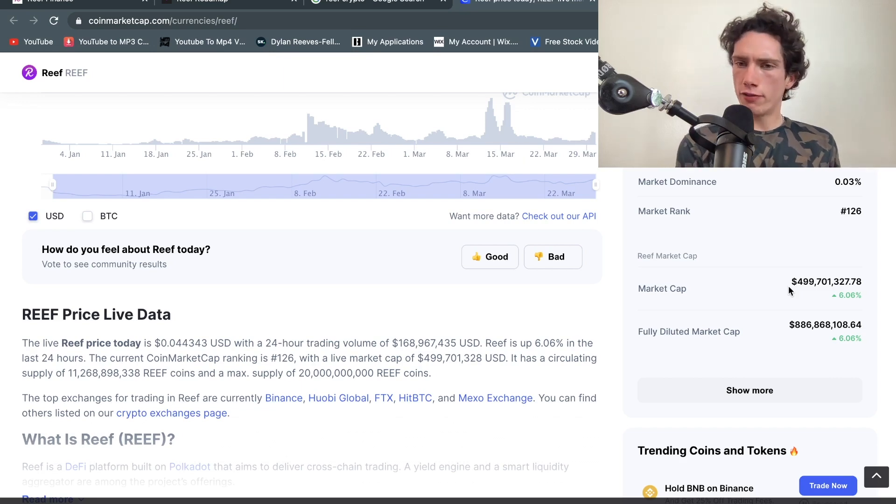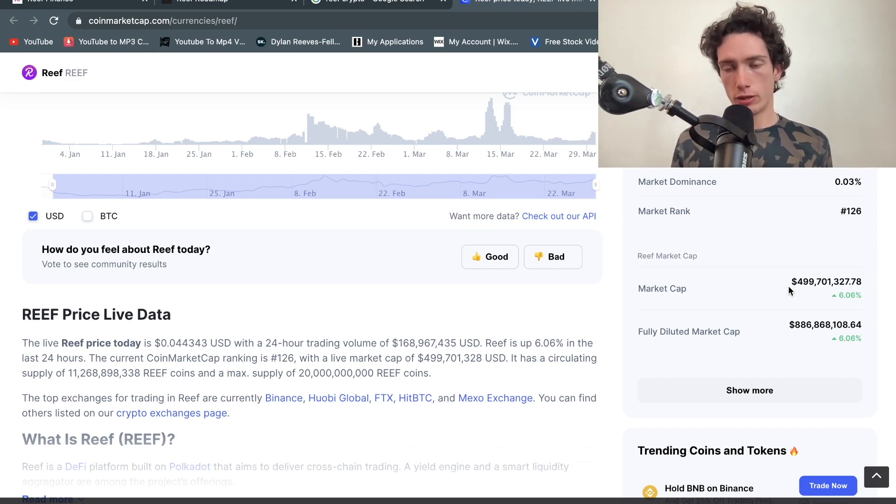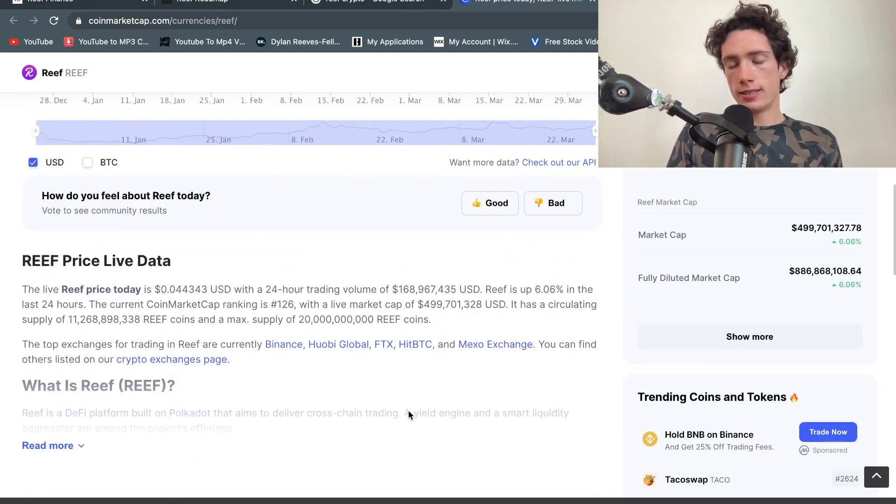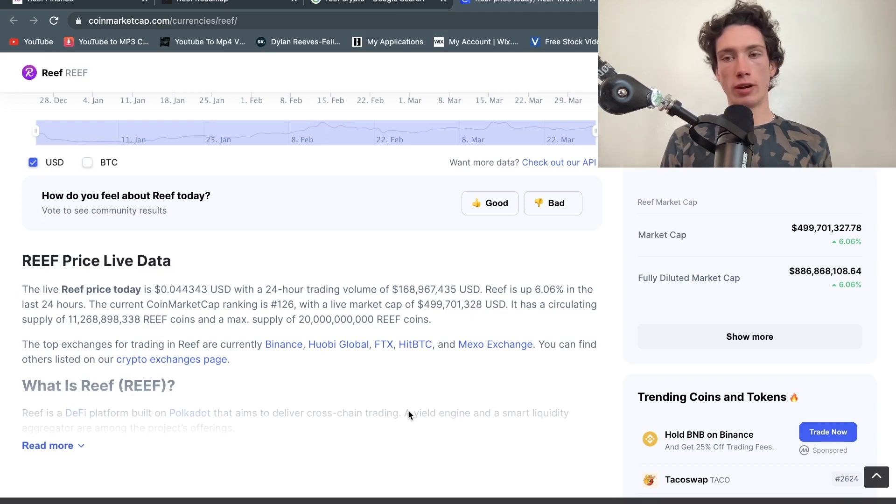Reef is at $500 million market cap, and clearly there's a lot of hope and room for growth priced into that. They are a very new coin — looking at their all-time chart, they've only really been trading since December 2020. To have a market cap of $500 million already is, in my opinion, wow — they've just come straight in, boom.